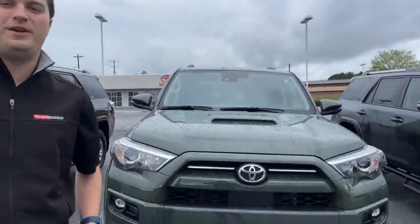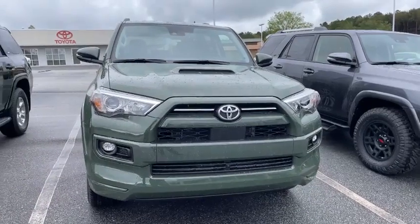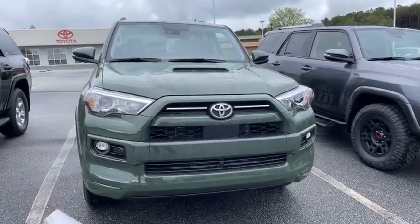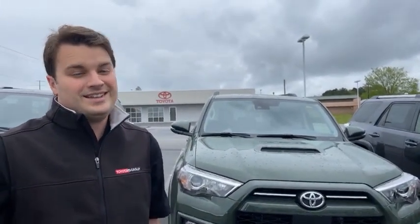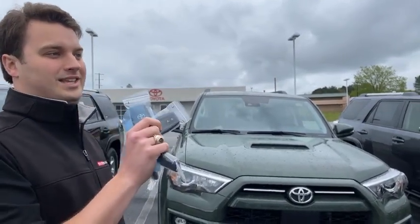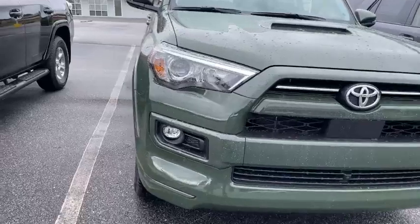If you guys have been following us, you have seen this bad boy right here — beautiful Army Green TRD Sport 4Runner on our lot, available for sale. How many vehicles have we had on our lot available for sale in the last six months? Not many! So it's time to take advantage of the ones we have in stock, so you actually get to see it, drive it, before you buy it. This is one of those opportunities we have today for you.